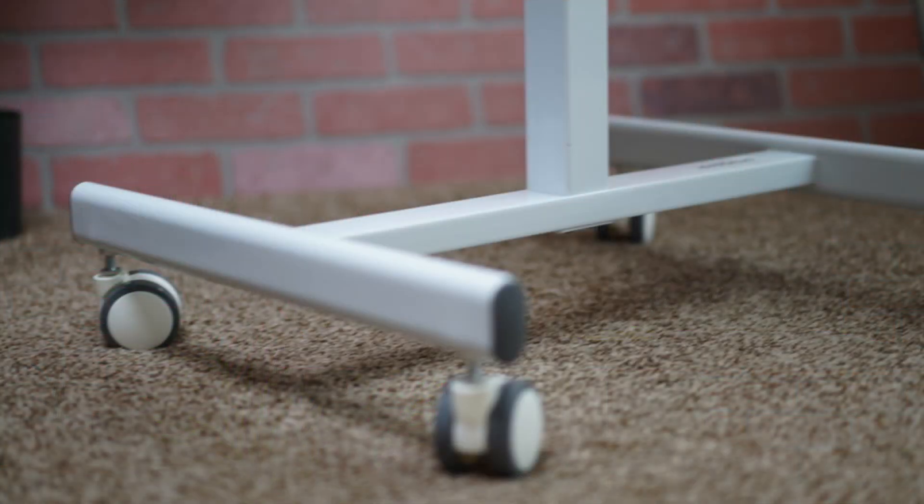If you're looking for a simple, multi-purpose, space-saving desk, SmugDesk has a solid option. This desk here is white, it's adjustable so you can use it sitting down or standing up, and it's mobile so you can move it around as it has rolling wheels.